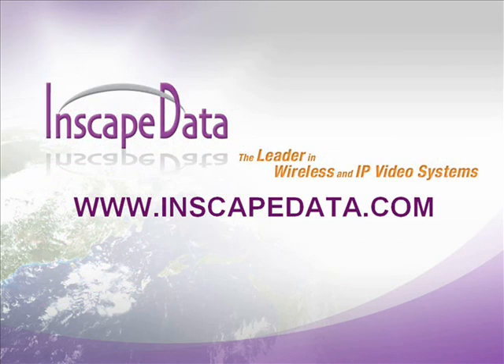Thank you for viewing our product. InScape Data Corporation is the leader in wireless, IP video, and PoE power solutions. For more information on this product or related products, please visit our website at www.inscapedata.com.